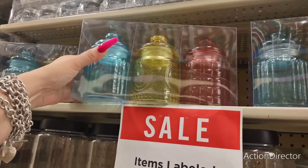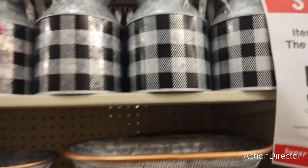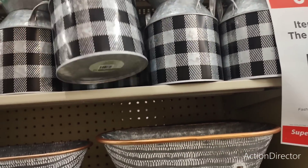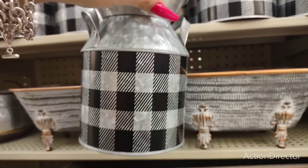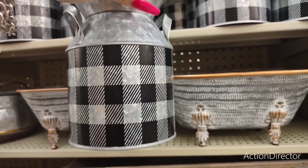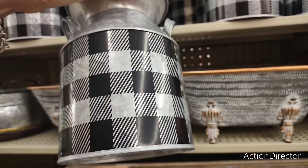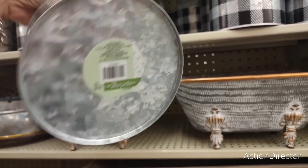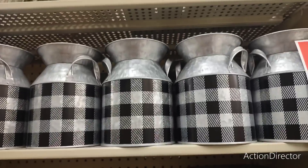50% off — $9.99, really really cute. This item is 50% off and it's under the spring shop, so this would be $5. It's farmhouse, so you could totally use it for October, November, December, or all year round if your house is farmhouse. So yeah, this is 50% off — that's a nice little find right there.